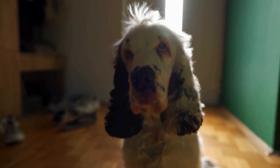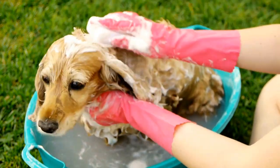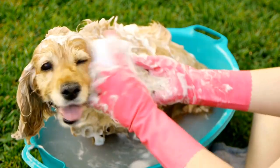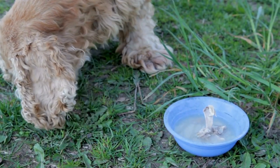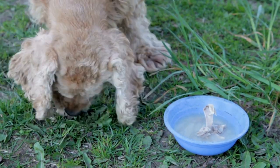Canine Enrichment Activities. Engaging your English Springer Spaniel in canine enrichment activities is a wonderful way to provide mental stimulation. This can include creating obstacle courses in your backyard, setting up a scavenger hunt, or even teaching them new tricks. These activities not only challenge their minds, but also provide physical exercise, which is essential for their overall well-being.